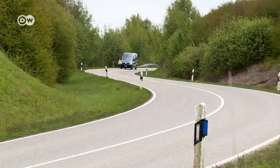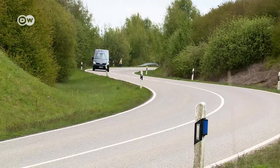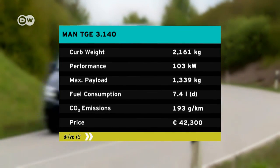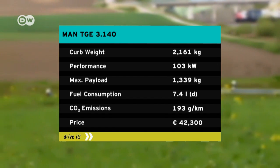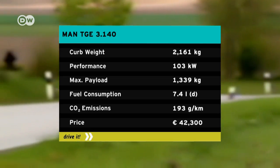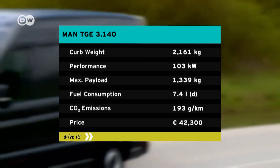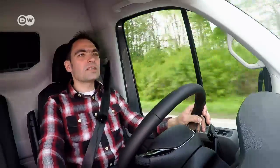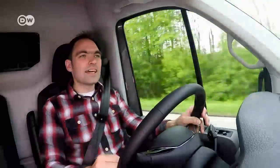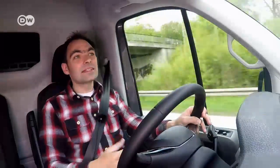Locked and loaded, the MAN TGE handles those 400 kilos easy as pie with its 2-liter diesel engine. It comes in four output levels ranging between 75 and 130 kilowatts. We checked out the second most powerful unit with 103 kilowatts — fuel consumption is officially rated at 7.4 liters per 100 kilometers. Matis reckons the van could have used longer gear ratios, especially for the higher gears — doing 120 km/h on the Autobahn, you really hear the engine plugging away in the mid-revs range.